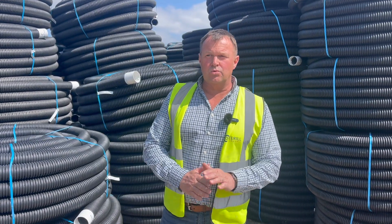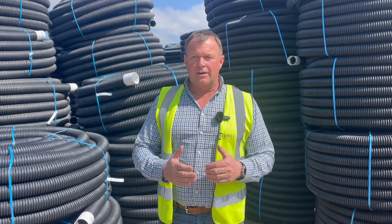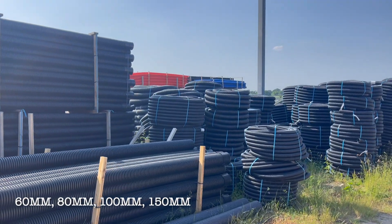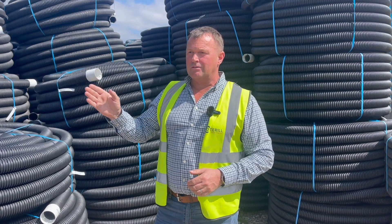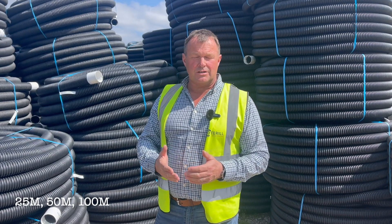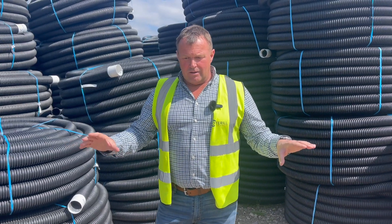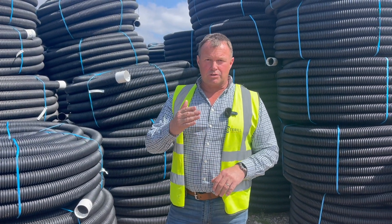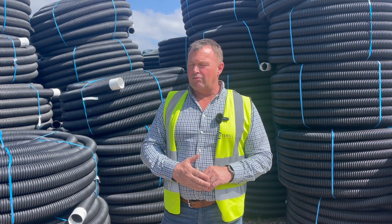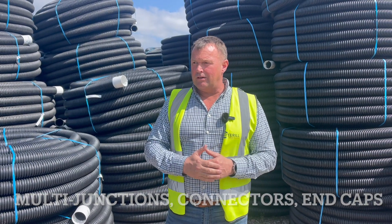You will need to work out your pipework requirements, both length and diameter. We stock 60mm, 80mm, 100mm, and 150mm diameters, and we keep 50 and 100 metre coils in length. You will need your main drain pipework, which is a larger size, with smaller size laterals coming off that. We keep a range of multi-junctions to join the laterals into the main drain — all of that we keep here in stock.